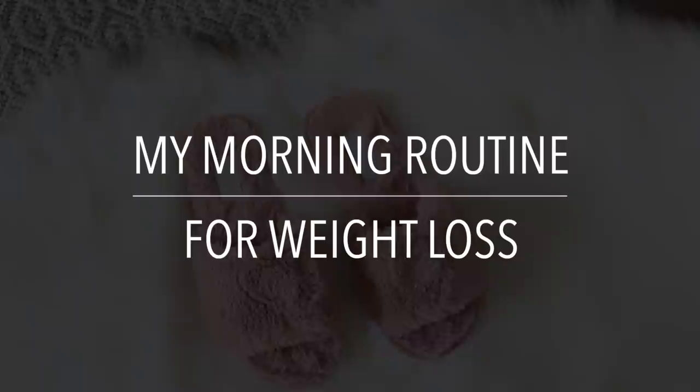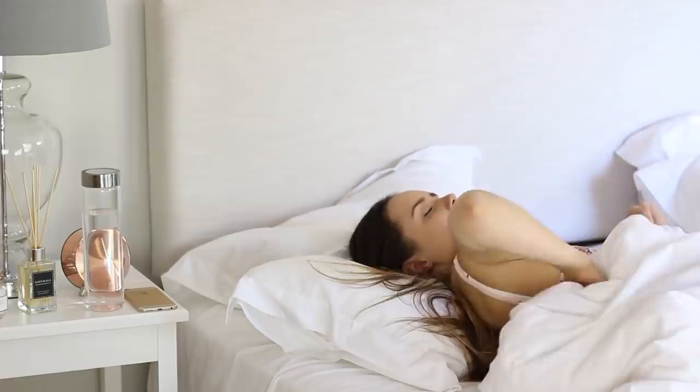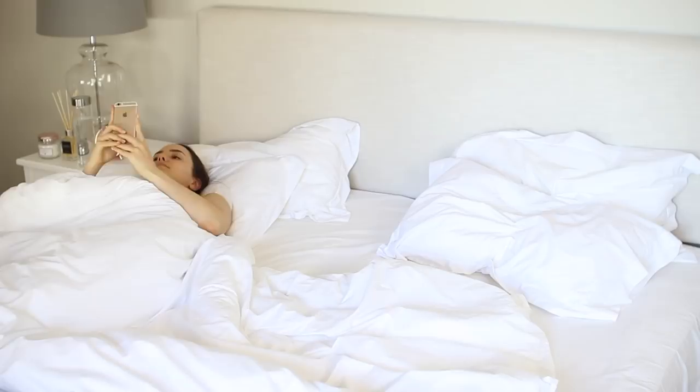Hey guys, it's Liesl Jane. Today I'm going to be sharing the specific morning routine that I used when I was trying to lose weight and get into better shape. You guys know I've lost 40 pounds, and since I used this routine all the time when I was trying to lose weight, I thought that you might be interested in seeing how I like to start my day.